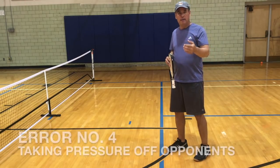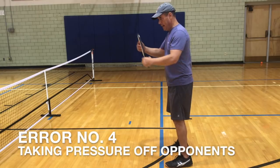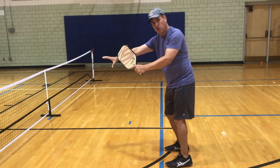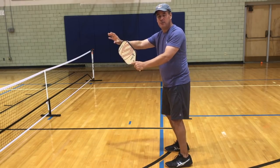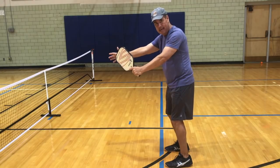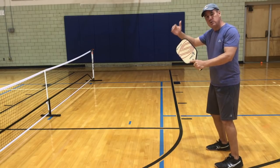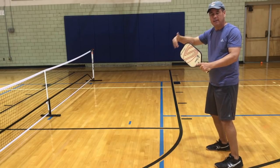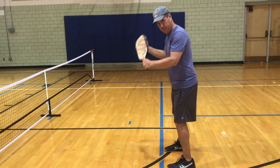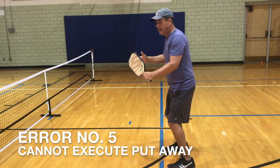The last two errors created by being off the no-volley zone line are probably the most important. The first involves not putting any pressure on the opposing team. If I'm standing at the line with my paddle in a ready position, it's a very small area that the opposing team can work with in order to execute a proper dink — what they call an unattackable ball. If I take a step back, I've given the opposing team much more space to operate with, reducing the pressure on them. They can now relax; they don't have to be as stressed in their dinks as when I'm standing at the line.